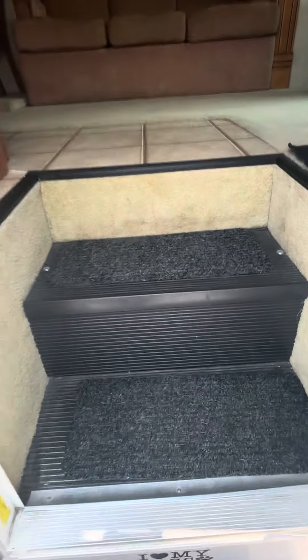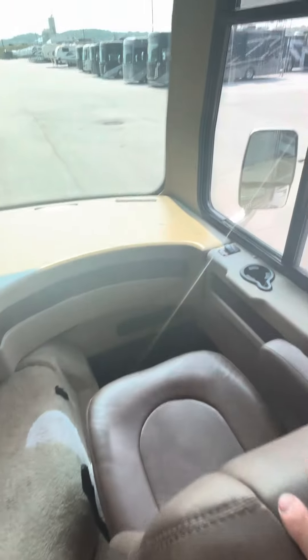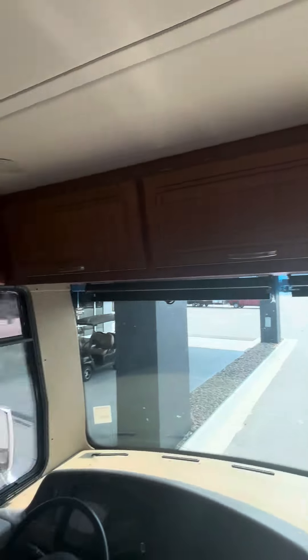66,000 miles, but it's clean. Nice seats. Storage.